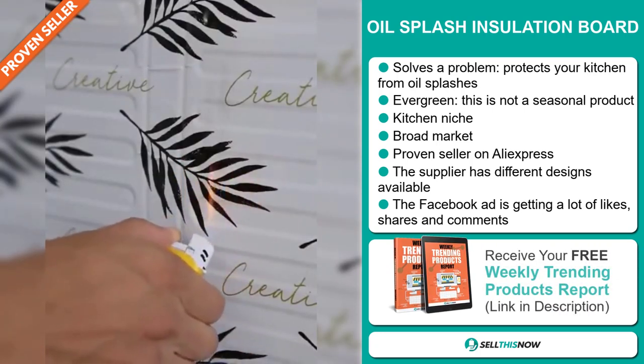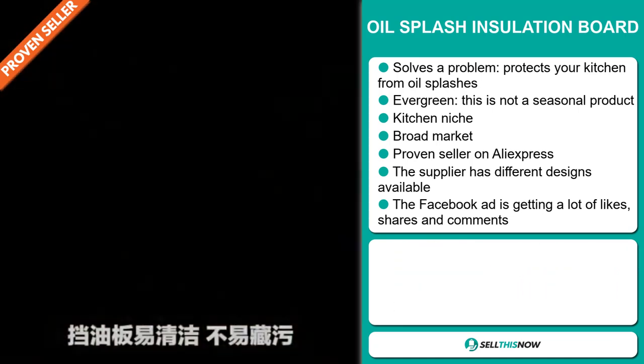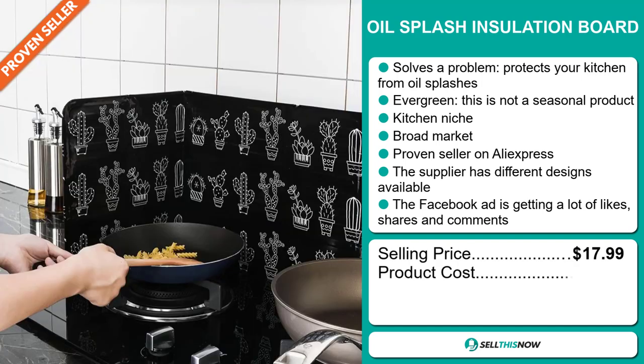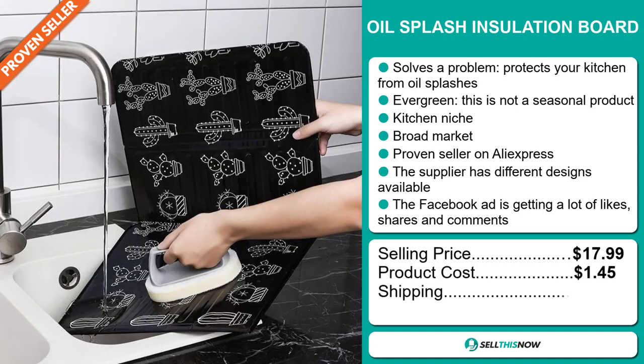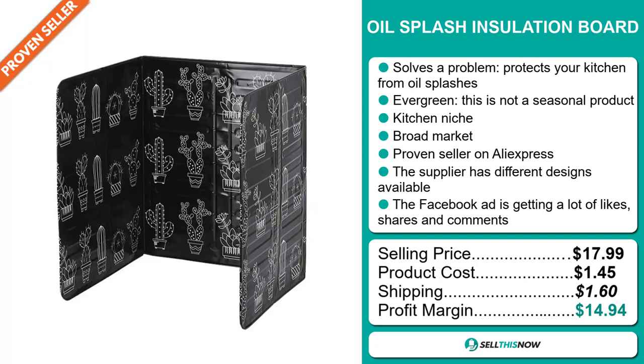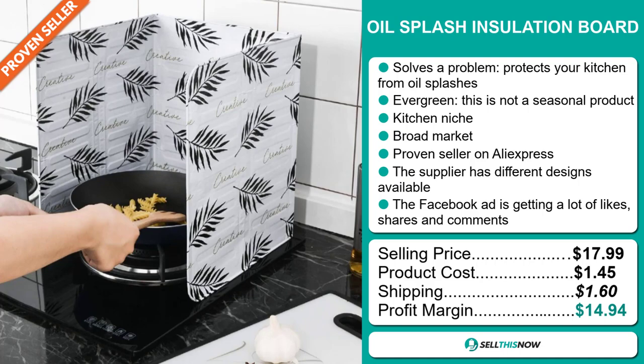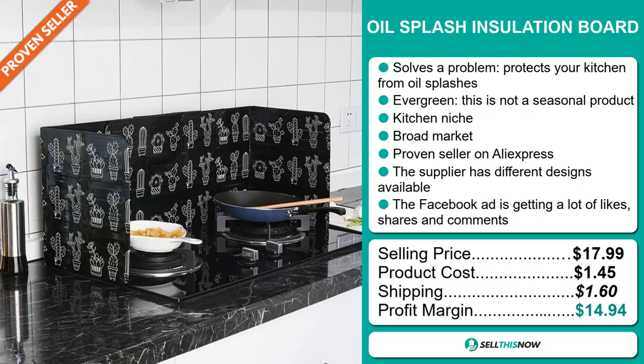And finally, the Facebook ad is getting a lot of likes, shares and comments. Now the selling price for the Oil Splash Insulation Board is just under $18, whereas the product cost is only $1.45. Shipping will set you about $1.60. So you're looking at a good profit margin of $14.94. Sell this now.